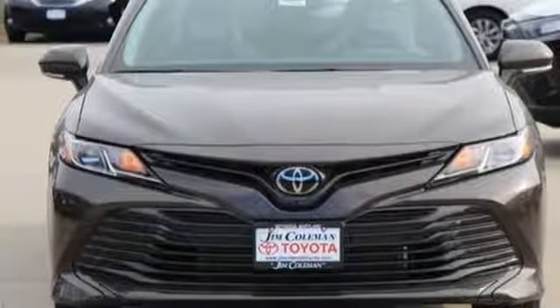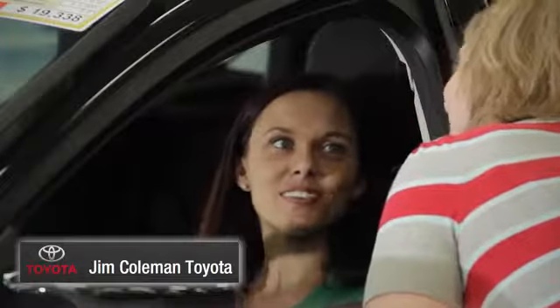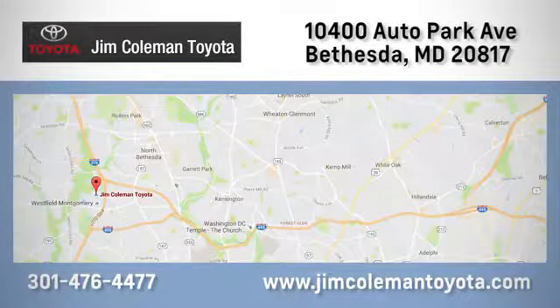There's even more to see in person. Take it for a test drive today. We here at Jim Coleman Toyota, along with the Coleman family, remain committed to providing our customers with an exceptional car shopping, buying, and servicing experience.